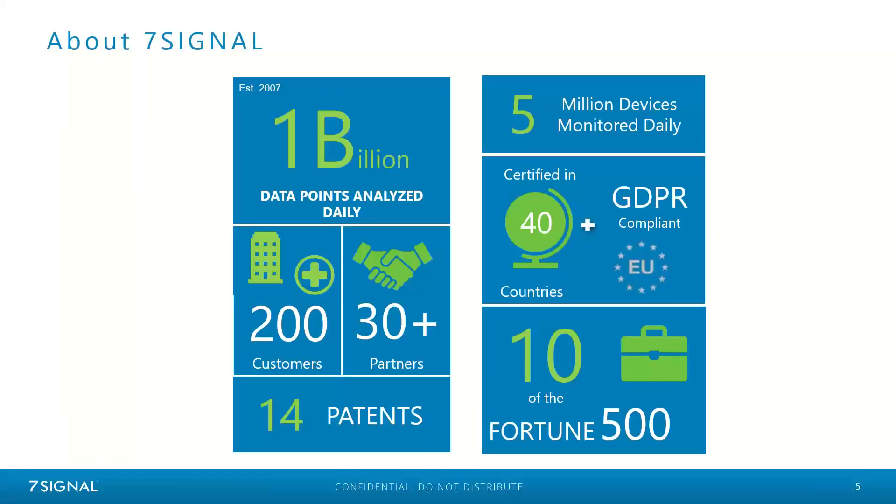A little background on 7Signal. We were established in 2007 in Helsinki, Finland, and we're now located in Cleveland, Ohio. We've hit a lot of major milestones along the way, especially our 14 patents, which goes to show that the technology you see from us at 7Signal, you're only going to see from us at 7Signal.